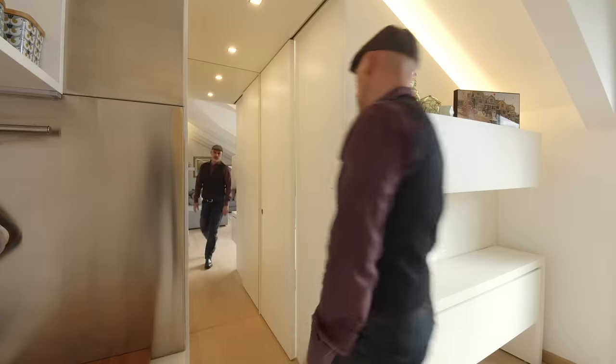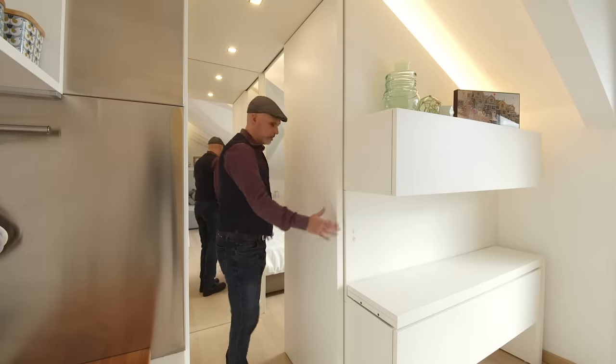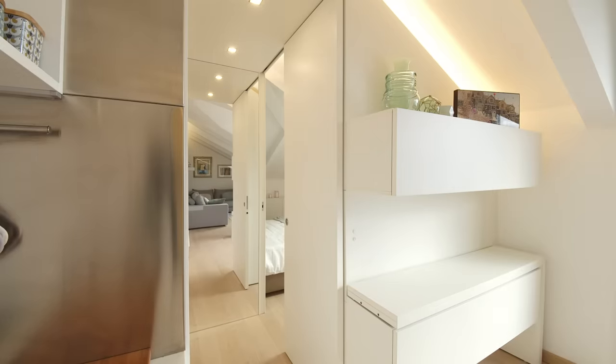I placed a floor-to-ceiling mirror at the end of the corridor, between the bathroom door and the bedroom door, to enlarge the sense of perspective and space.